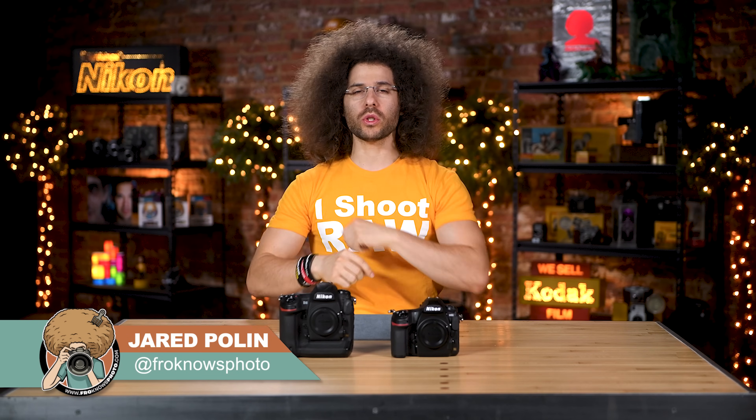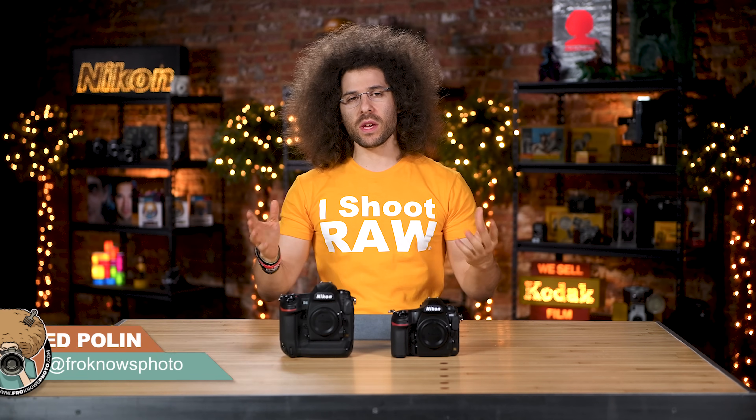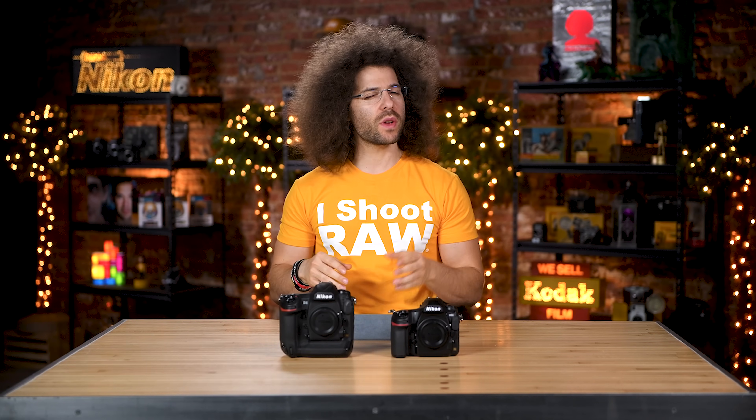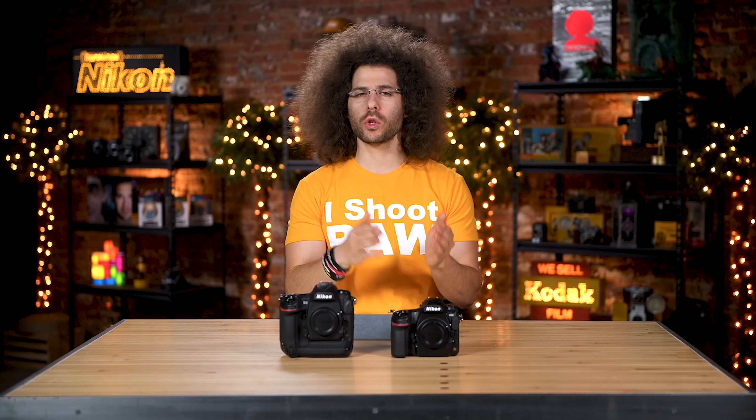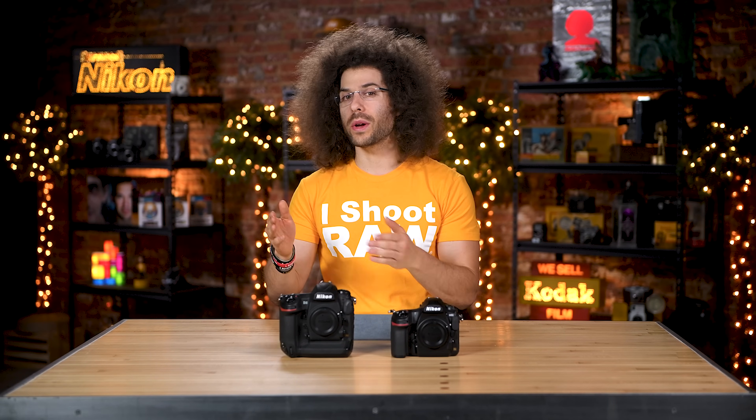Jared Polin, FroKnowsPhoto.com. This video is to help you decide: should you get a D850 or the D5? I'm going to go over the specifications, but I already did real world reviews of both of these cameras — you can see those down below if you click the link. You can also download raw files from both of them to help you decide which one is for you.